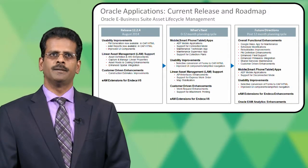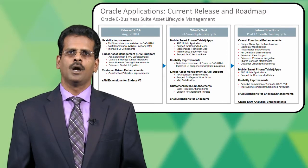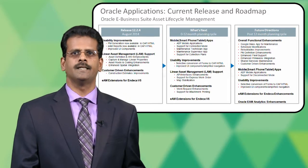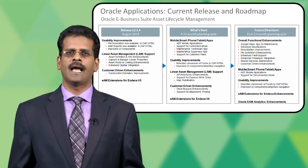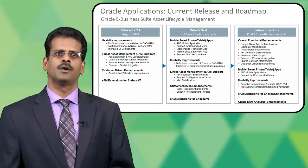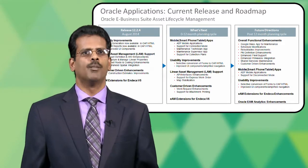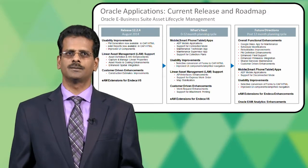On the Oracle Applications eBusiness Suite asset lifecycle management, the current release and roadmap is as follows. In line with the investment priorities, we have done a lot of usability improvements by taking selective Oracle Forms functionality into OA Framework. We have also added support for linear asset management and enhanced safety management features as part of 12.2.4. In addition, we have done a set of customer-driven enhancements, especially focused towards the utility industry. What's coming in the next 0-12 months are more mobile apps, more usability improvements, improvements in the linear asset management functionality, and more customer-driven enhancements.